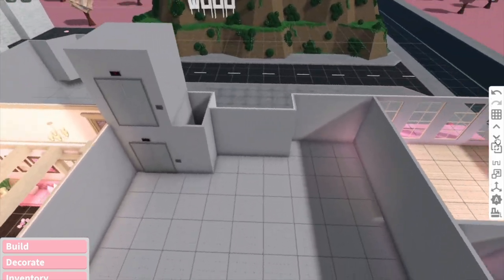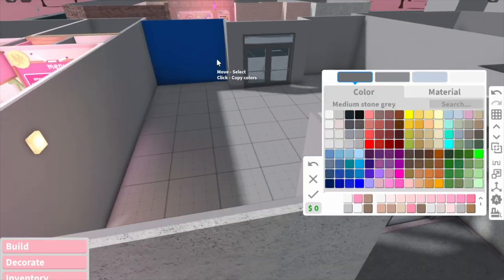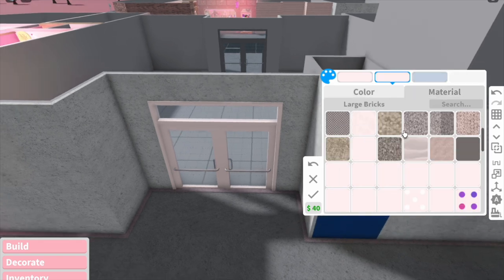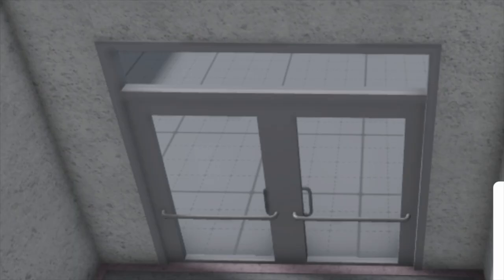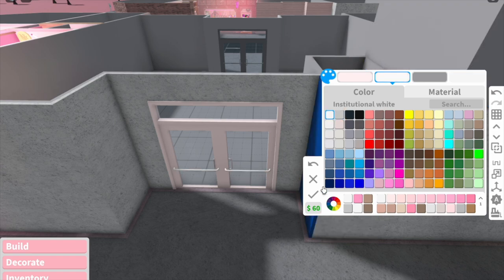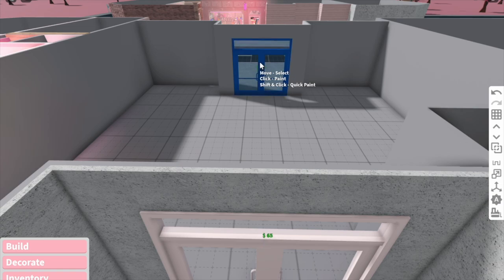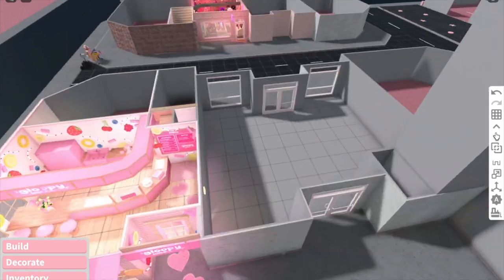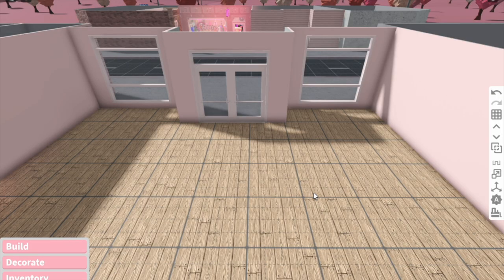We are gonna use these little convenience store doors and quickly paint these. This feels like it's gonna be such a big build, so we're literally just gonna try and get the basics done as quickly as possible so we can focus on everything else. Here are the doors, and we're gonna pop some windows in quickly. We now have all the basic windows, doors, and floors in, so now we can start decorating.